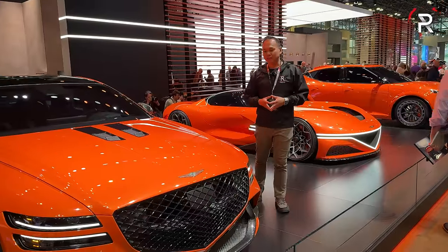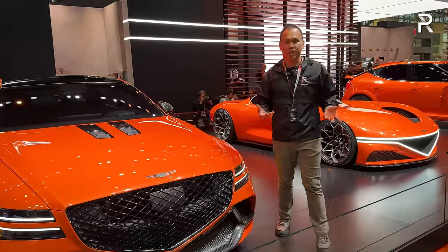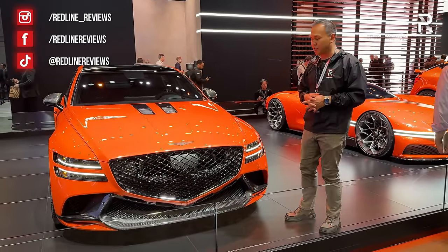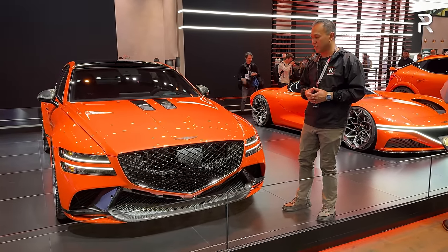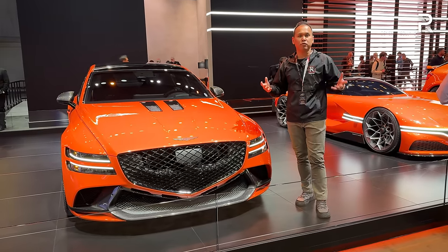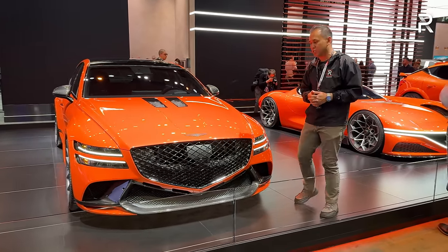If you can remember back to 2017, the Genesis brand was technically launched with the original G80, which was a rebadged version of the Hyundai Genesis. So when the company introduced the all-new version of the G80 a couple of years ago, it instantly became one of my favorite midsize luxury sedans. This original vehicle was showcased in Dubai back in December of last year as the Genesis G80 Performance Concept, and here at the New York Auto Show, they've renamed it to the Magma Special.